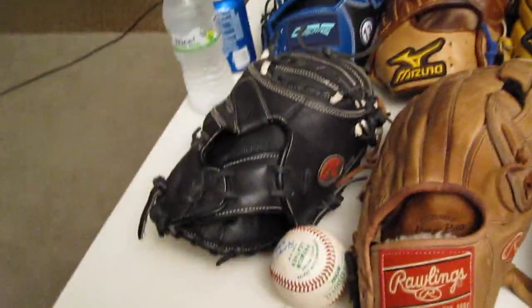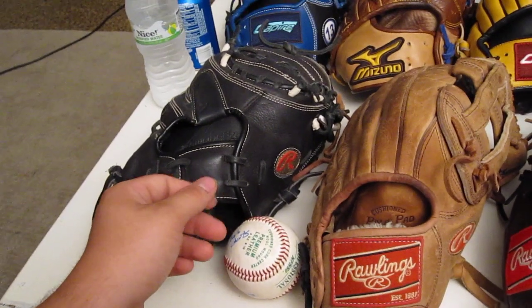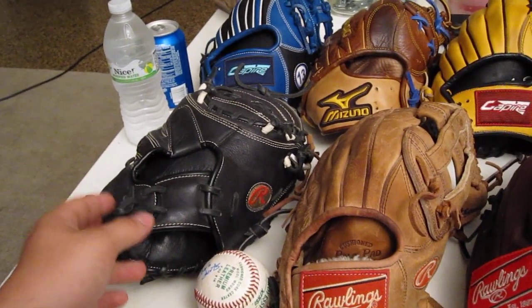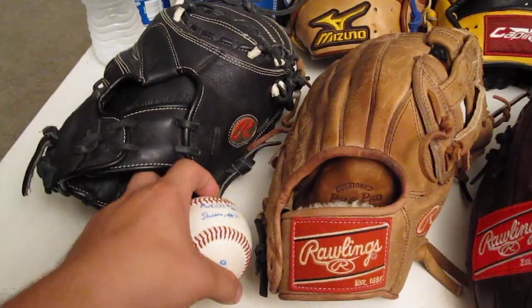First off, here's my catcher's mitt. Probably be getting a new one around Christmas time. My infield and outfield glove that I'm going to be buying soon will be way before Christmas, so don't worry about that. They're coming up real soon — for sure one of them within probably two weeks.